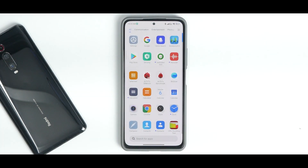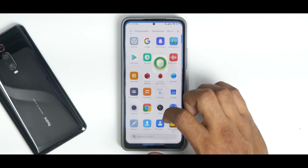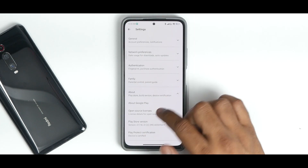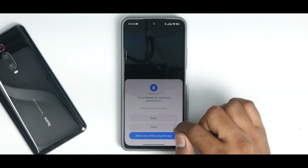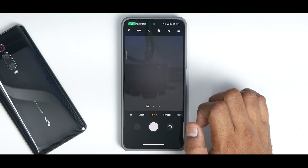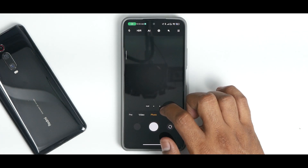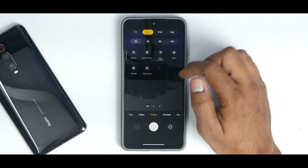I ran all benchmarks with performance mode enabled on the latest Xiaomi.eu build based on Android 12. Safety Net passes by default and the device is certified on the Play Store. However, opening the camera and switching to wide angle gets the camera stuck — that bug is present and real.